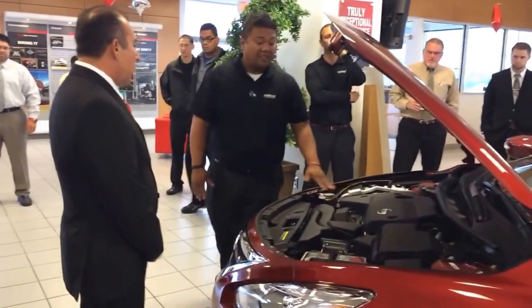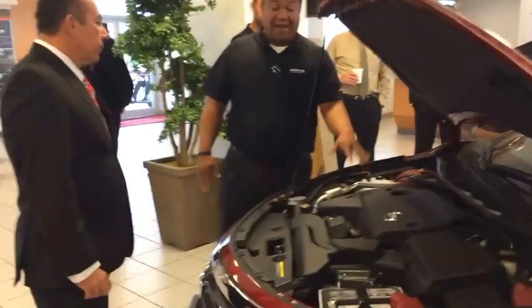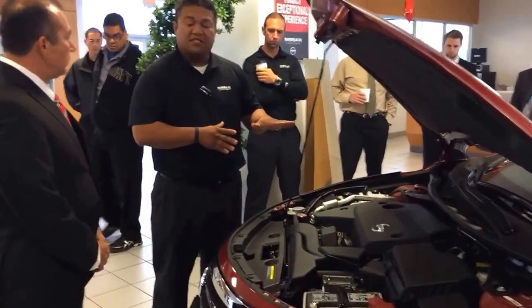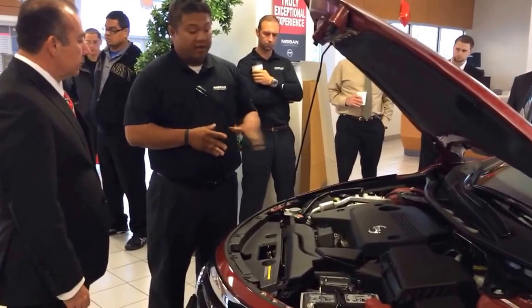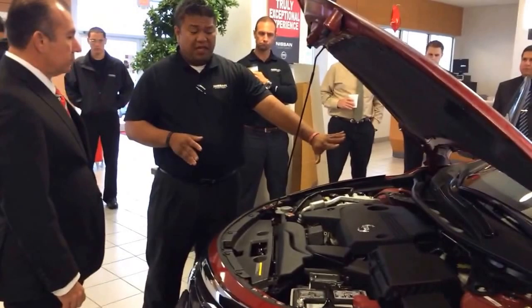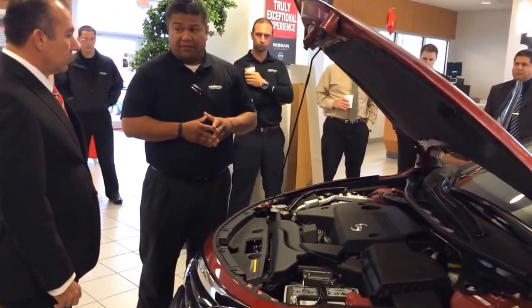This vehicle is also equipped with liquid-filled motor mounts on the front and in the rear. What that does for you is minimize vibration, and in the event of a high-impact frontal collision, this engine will drop to the floor underneath the vehicle and not intrude upon your firewall into your cabin space. How do you feel about that safety feature?